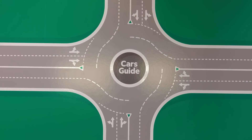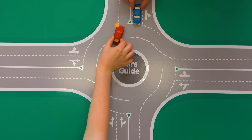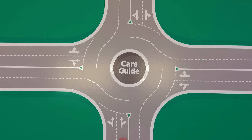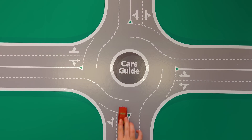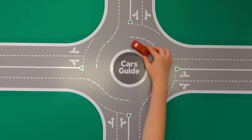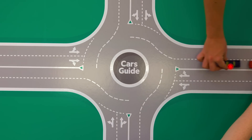Whether or not you need to use your blinkers to exit differs from state to state. For New South Wales, Victoria, South Australia and Tasmania, you only need to indicate to exit when it is practical to do so — in other words, it's up to you to judge. But if you live in Queensland, WA, the NT or the ACT, not indicating to exit could score you a fine and demerit points.